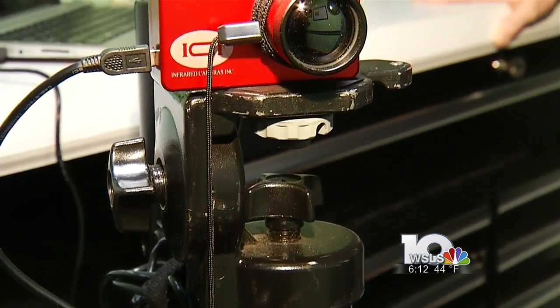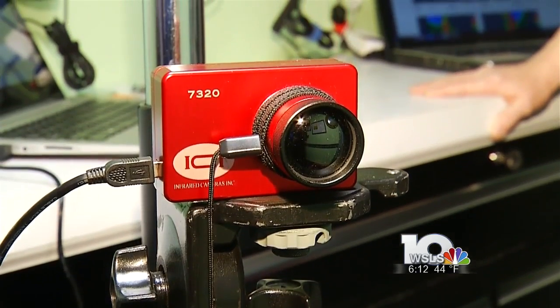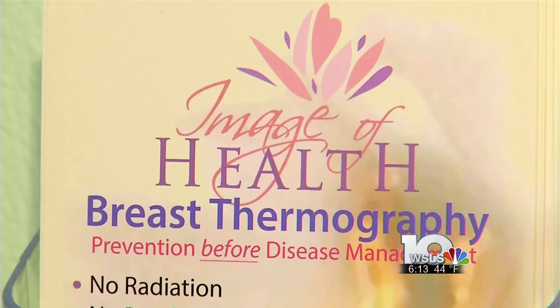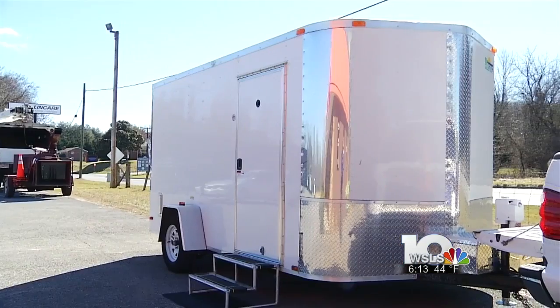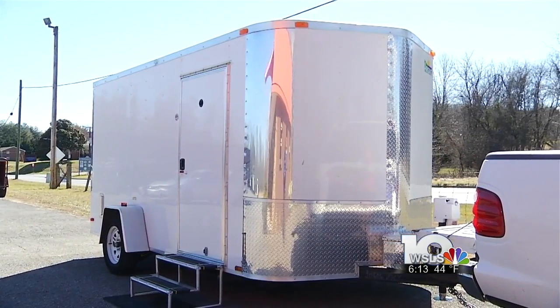McClellan says thermography is a preferred option for patients who want to avoid radiation from mammograms. You sit about two to three feet in front of the sensor, so there's no damage at all — no risk. She has imaged patients as young as a 10-month-old baby and as old as a 91-year-old woman. A service normally offered in larger cities is now offered in a mobile office in southwest Virginia six times a year.